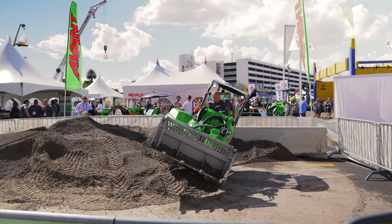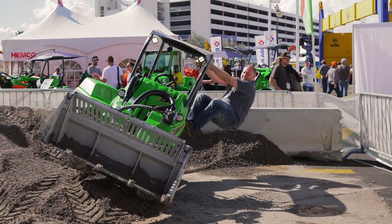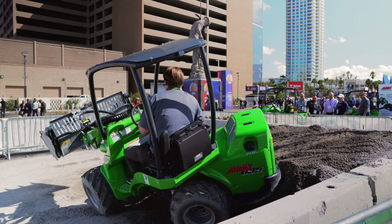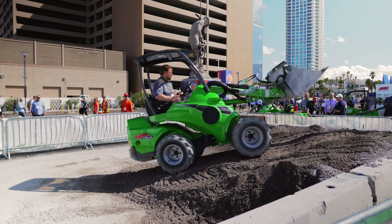Check out this footage we shot during ConExpo of a machine demo at the Avant booth. Beyond the absence of oscillation, the other primary reason these loaders are so stable is that they have a really low center of gravity. As Avant's Matt Jark told me at ConExpo, 70% of the total machine weight is located in that rear portion. With the drive motors, engine, and transmission all located below and behind the operator, the machines stay really well balanced, even when carrying a load while traversing a slope.